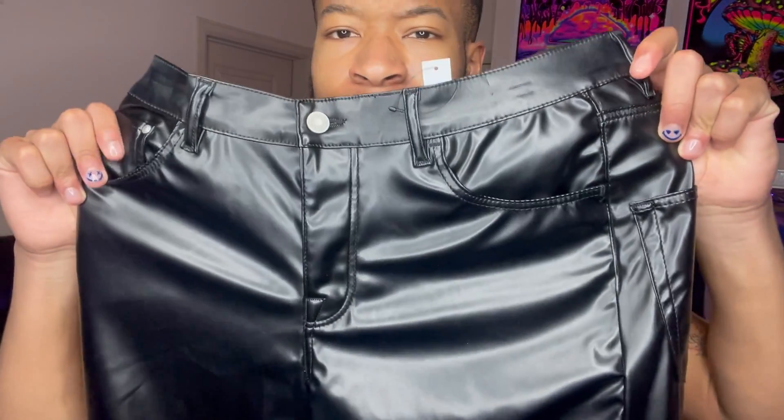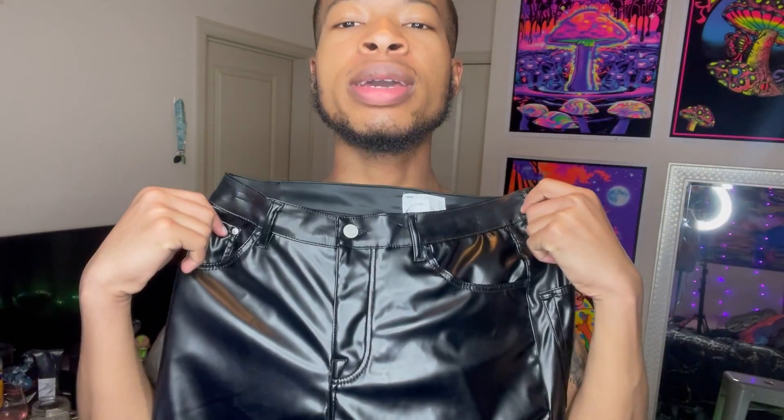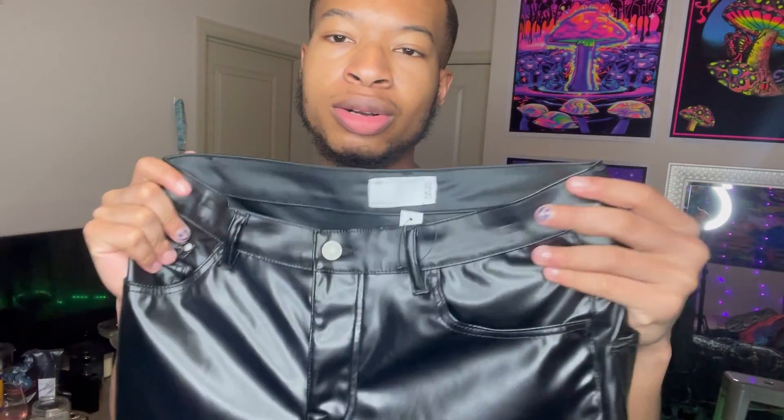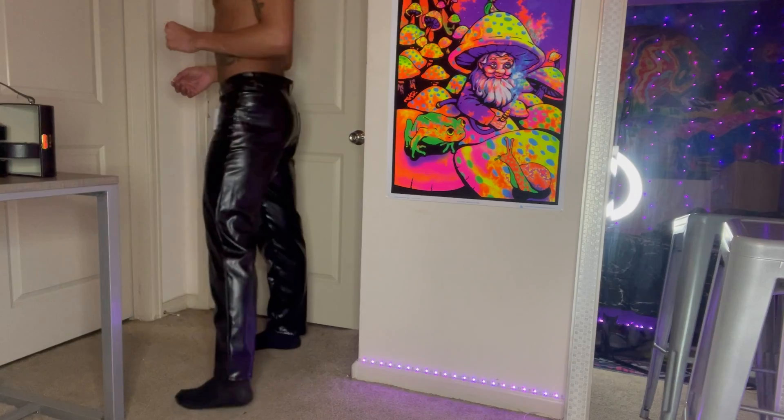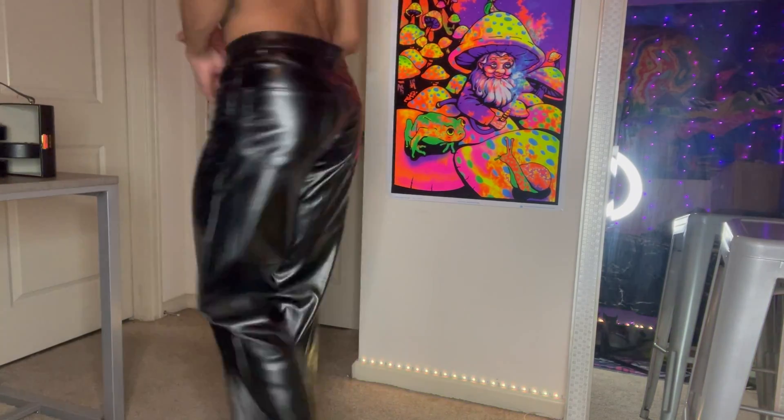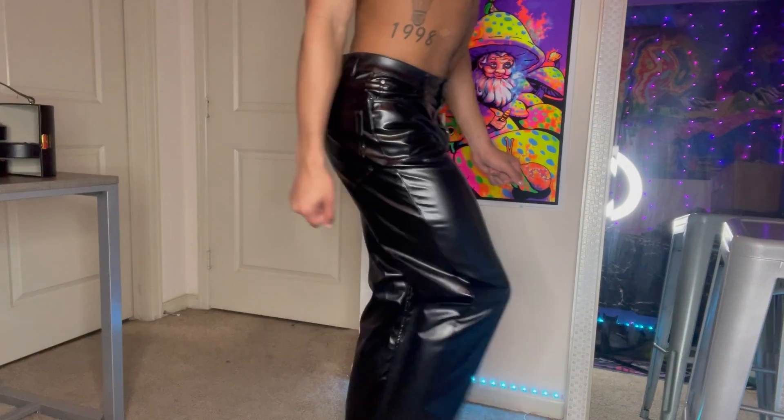So you guys, I'm getting into my leather — I got some more leather pants. This will be my second pair from ASOS; the first pair was really great. Leather makes noise, it's a little loud, but these are really cute. I have a V-neck black tank that I just put on with these black leather pants.